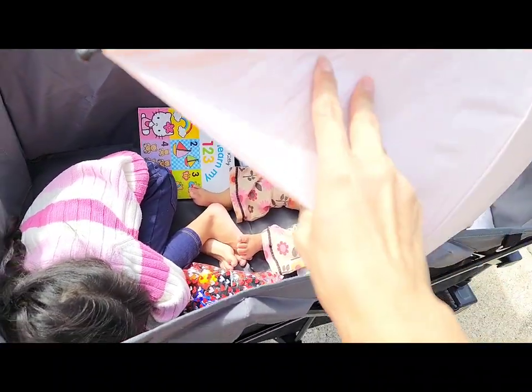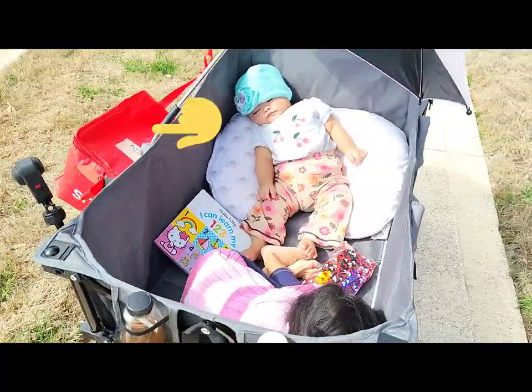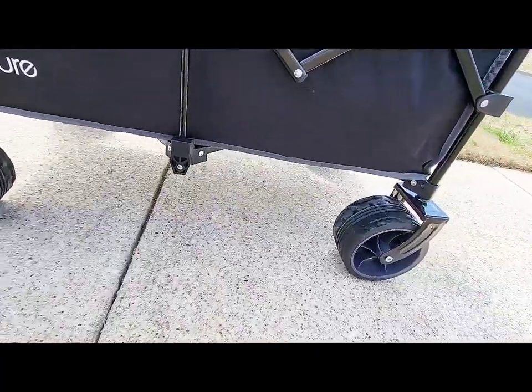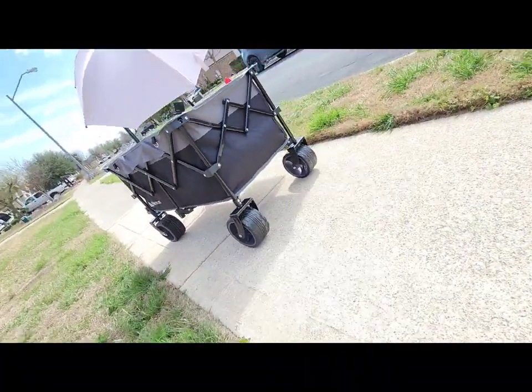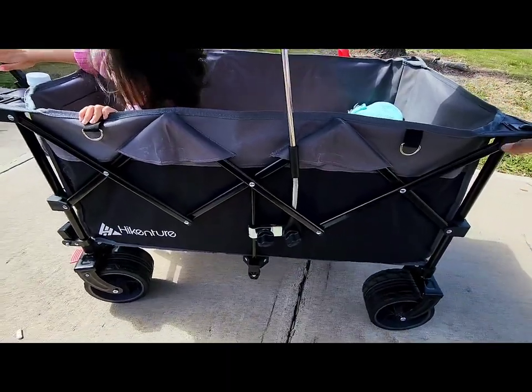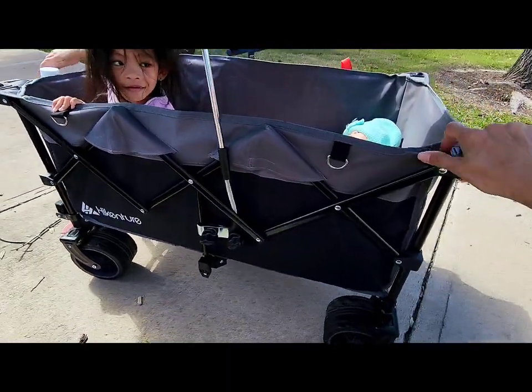A practical storage cover is included for better protection. Thank you for watching — these are my two daughters. The wheels are so smooth, as you can see — one push and it can go all the way, and both of them are comfortably in there.